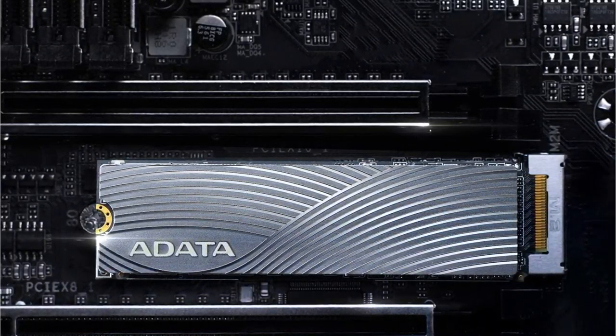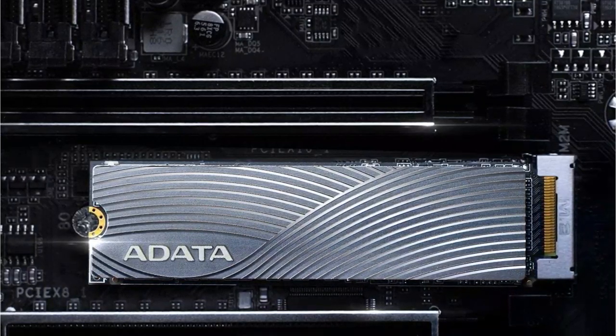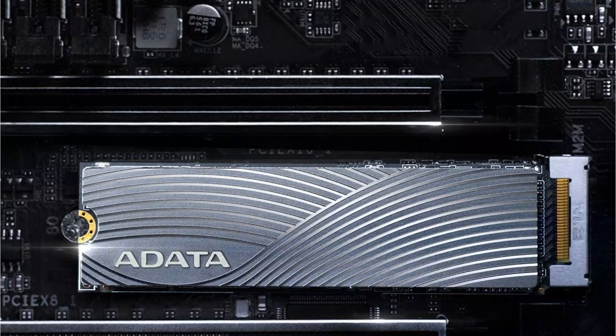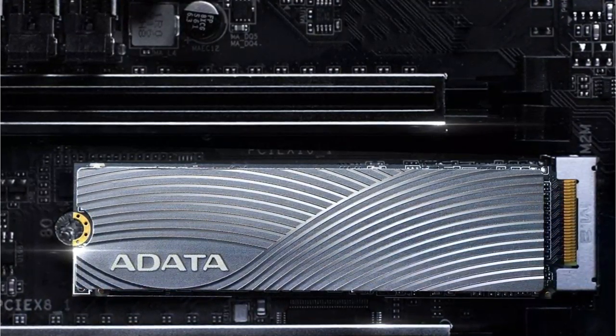The Adata Swordfish also comes with a nice-looking etched aluminum heatsink, which is something you don't often see on consumer drives. This will certainly help it stay cool during intensive tasks like gaming or video encoding.